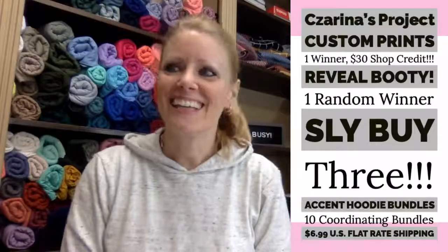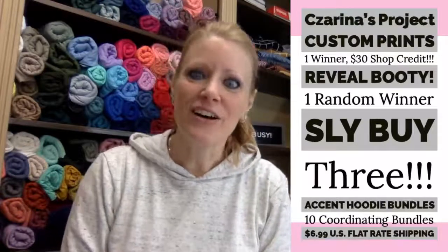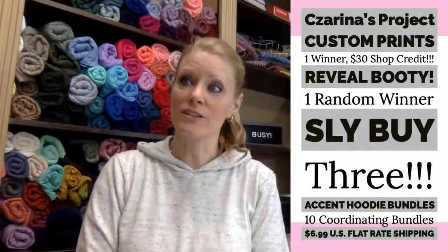We have some people on so I'll quit talking and start talking. Today we have Serena's Project Custom Prints sponsoring our giveaway. They're giving away a $30 shop credit to one winner, which is very generous. I'll be honest, I'd never heard of them before, so I went on their site.